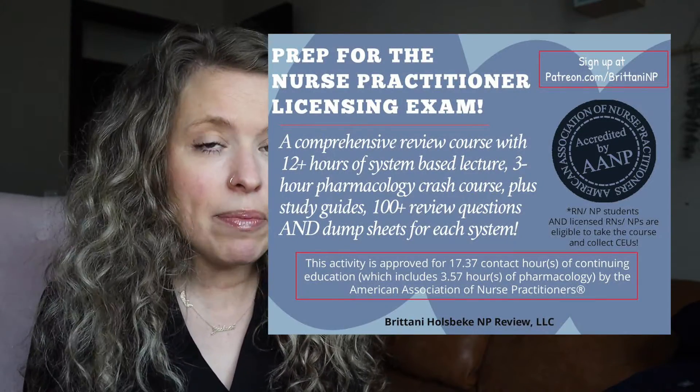Hello and welcome back to the channel. I hope everybody is doing well today. If you're new here, hi, my name is Brittany and I'm a nurse practitioner. I'm also the creator of the Brittany Hulsbeck NP Review.